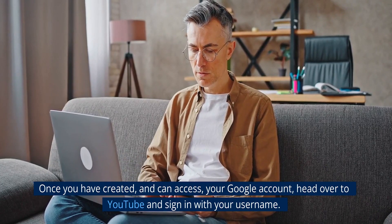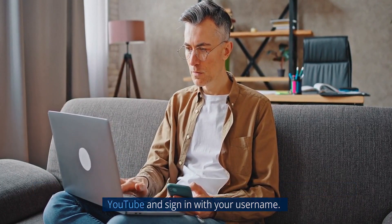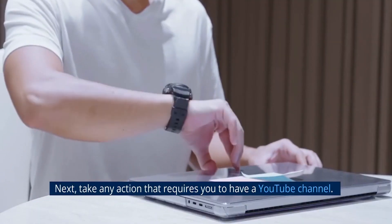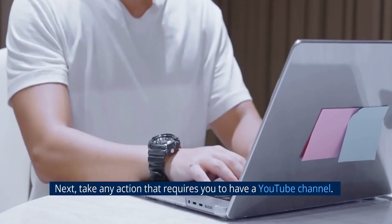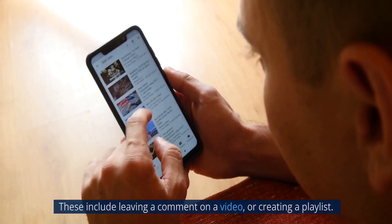Once you have created and can access your Google account, head over to YouTube and sign in with your username. Next, take any action that requires you to have a YouTube channel. These include leaving a comment on a video or creating a playlist.